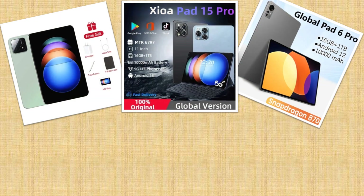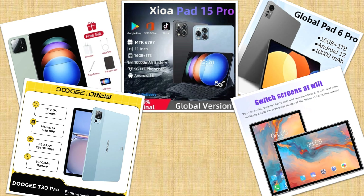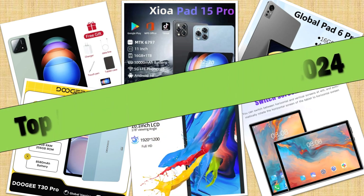Hello friends. Today I will share with you the Top 5 Best Cellular Tablets 2024, so let's check it out.